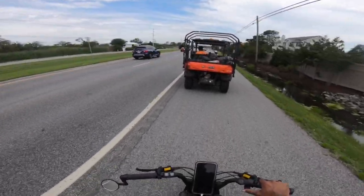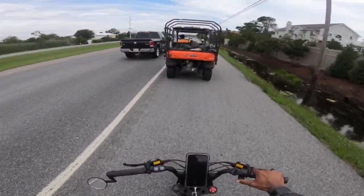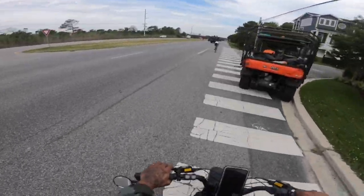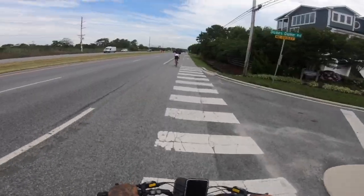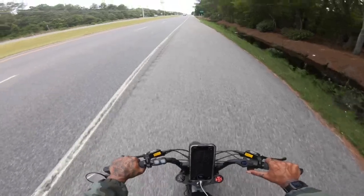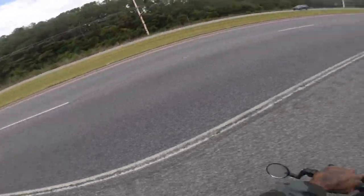That actually works, guys — you get really close and you can feel it sucking you in. 64% left, we're doing pretty well guys.